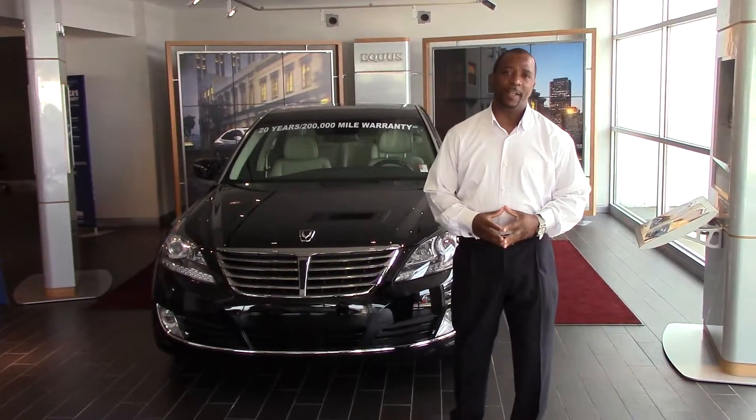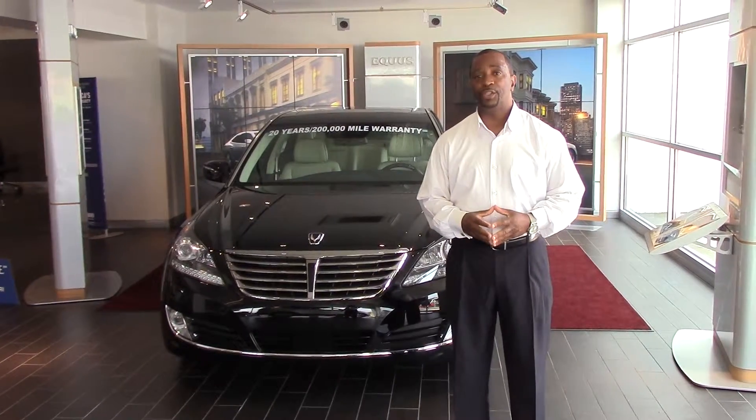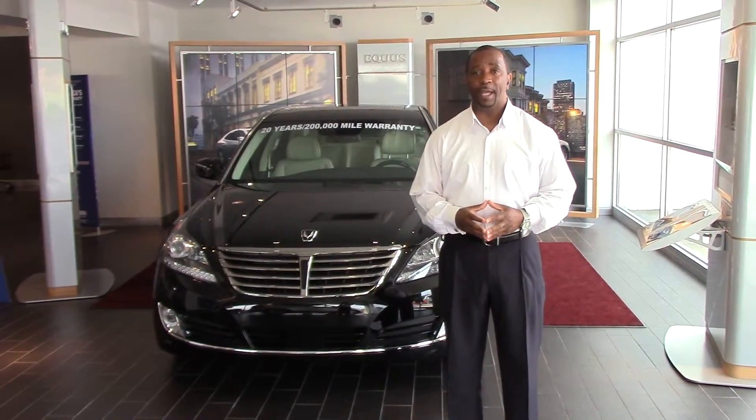Hello Mr. Shopper. My name is Tony Finley. I'm here at Tamron Hyundai in Hoover, Alabama and I want to thank you for contacting us on the 2015 Eclis.